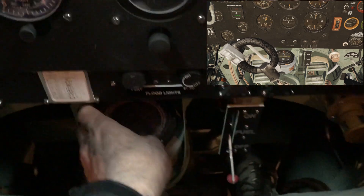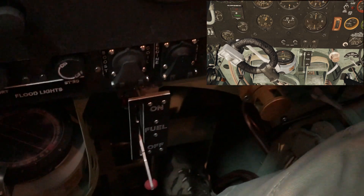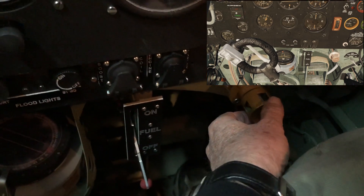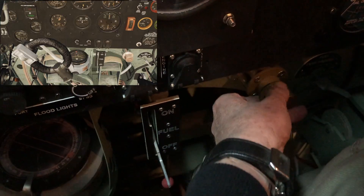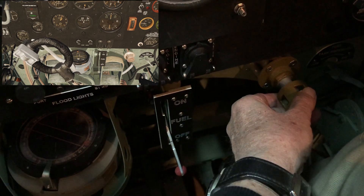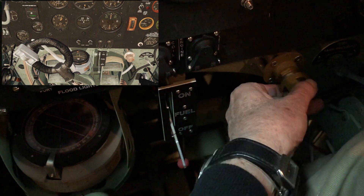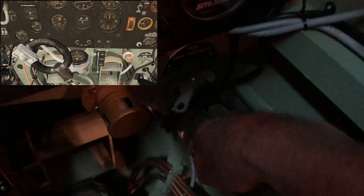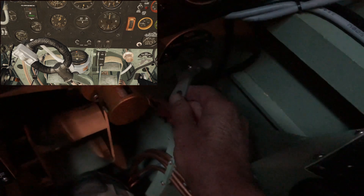Over here we have the compass — it's also functional and can be turned. And then over here we have the primer, which can unlock and be operated. Down in the corner we have the pressure valve for pressurizing the fuel tank, and that is used at higher altitudes.